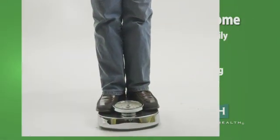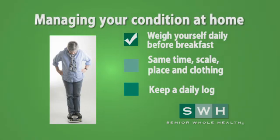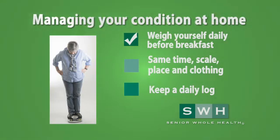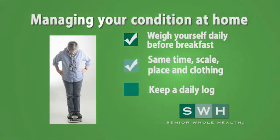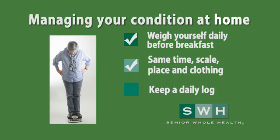There are things you can do at home to manage your congestive heart failure. Weighing yourself every morning is very important to monitor your fluids. Try to do this at the same time each morning using the same scale with the same amount of clothing on. Keep your scale in the same place, as moving the scale from place to place may yield different results. Be consistent.